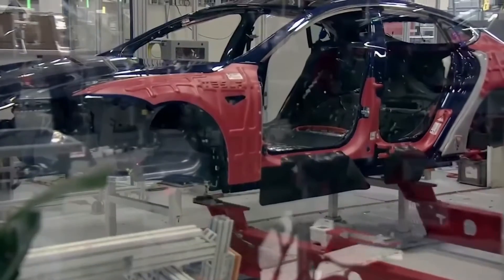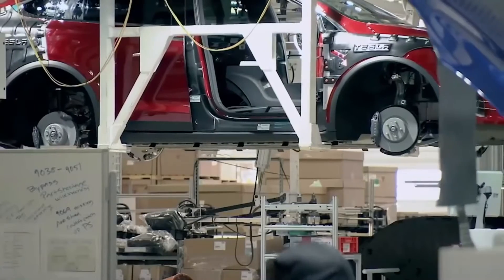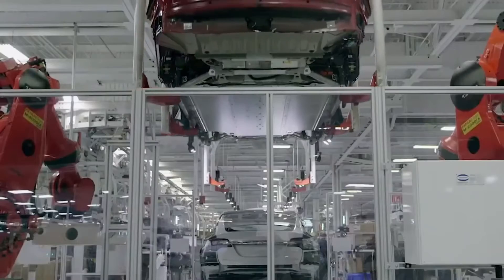The battery packs are hoisted into the Model 3 chassis and, presumably, future Tesla models, such as the anticipated Roadster reboot.